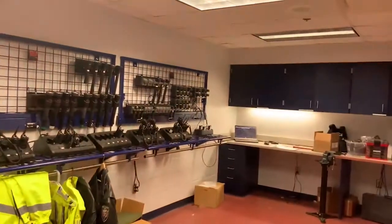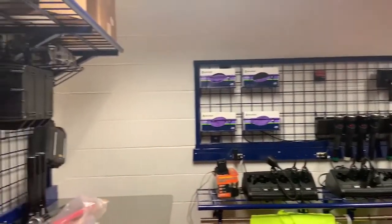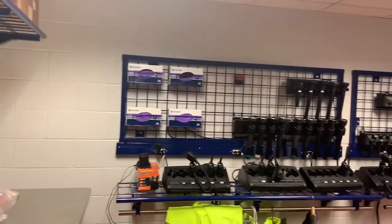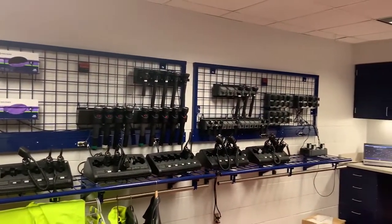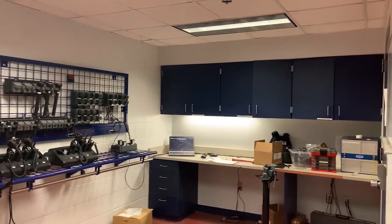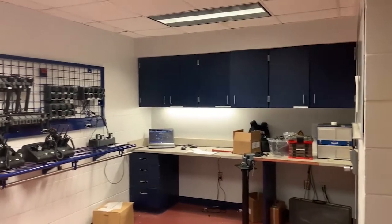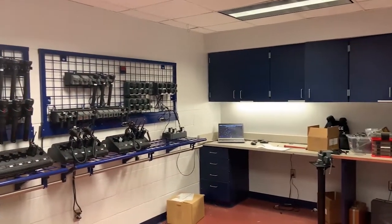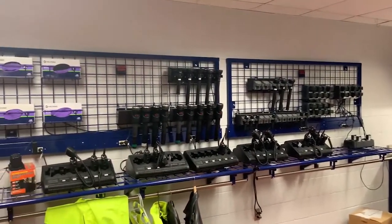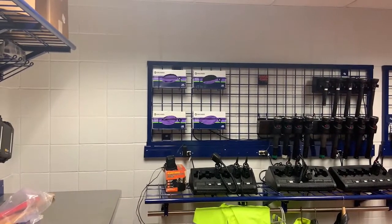Currently, we're walking into the area where the officers would get their equipment prior to going out on the squads. In this room, we have all of the radios, flashlights, and body cams. Officers will check out some of their firearms and get ready to go out and patrol. This room is set up specifically for equipment that each of the officers would come to prior to shift, and any other equipment they might need to refurbish supplies.